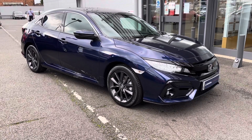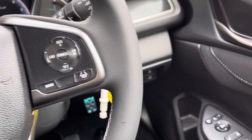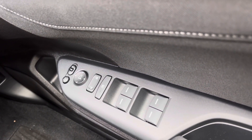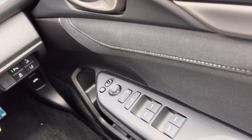Moving on to the exceptional technology pack included with this model — once sat in your driver's seat, on your right hand side you will find your control panel, which operates all four electronic windows along with your central locking system and outer wing mirror adjustments. You also have a button to electronically fold your mirrors inwards, along with an additional storage pocket just below.